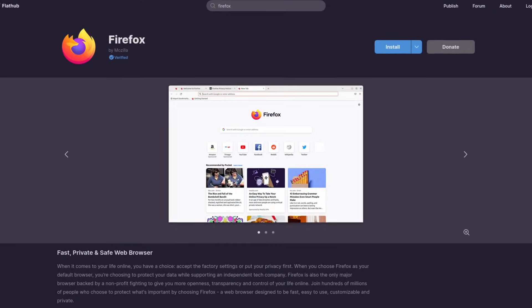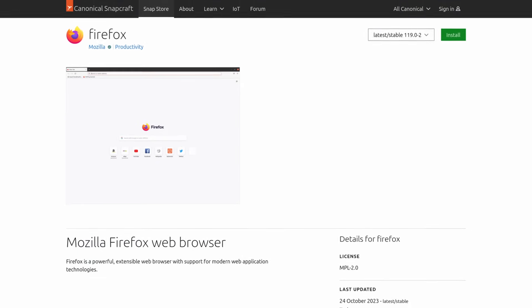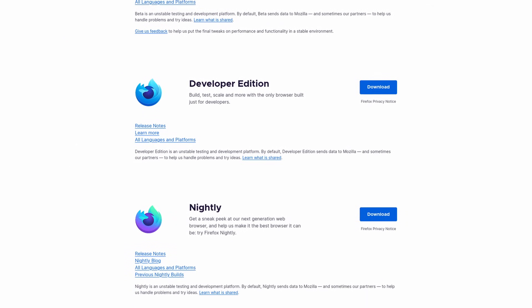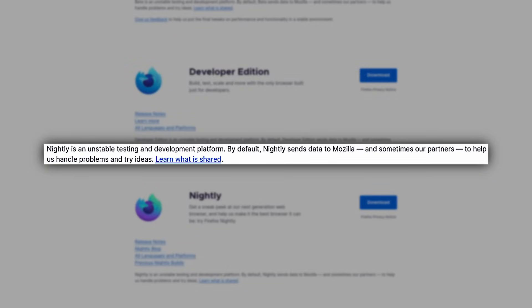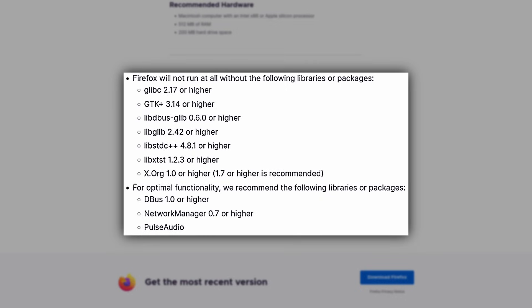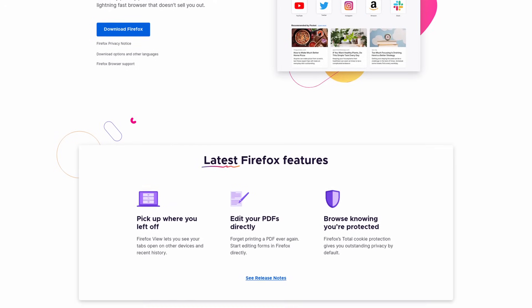So previously you would have to use an unofficial repository or the Snap or the Flatpak in order to use Firefox. For the most part, that's a fine solution — I don't mind the Flatpak or the Snap. But it's pretty cool that Mozilla has decided to create an official repository for Debian and Ubuntu users. Right now, it's only Firefox Nightly, but they have plans to add developer builds, beta builds, and regular releases as well. They're just testing it with Nightly for now, so if you want to try it out you can, but keep in mind it's not even beta and there's guaranteed to be bugs of some kind.